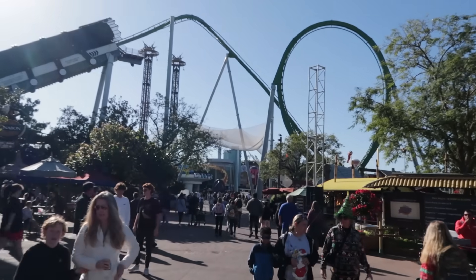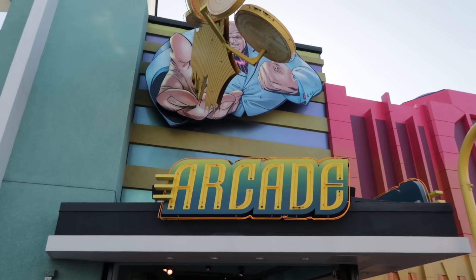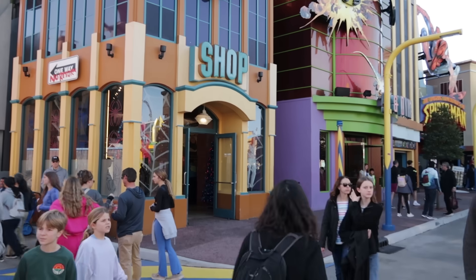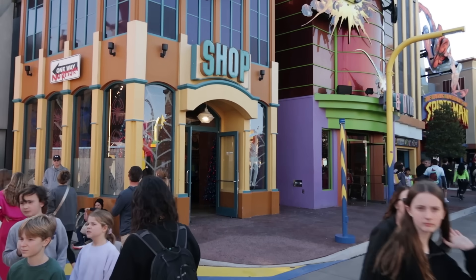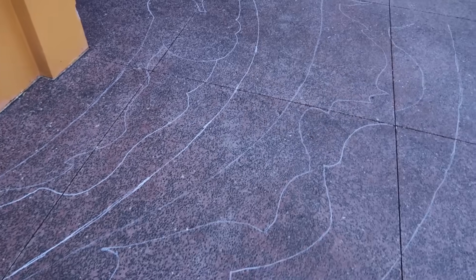Let's start over here in Marvel. I see one of the claw games inside the arcade is using the new Islands of Adventure logo. The construction walls that were once around the Spider-Man shop have moved, but we can see some chalk outlines on the sidewalk here.